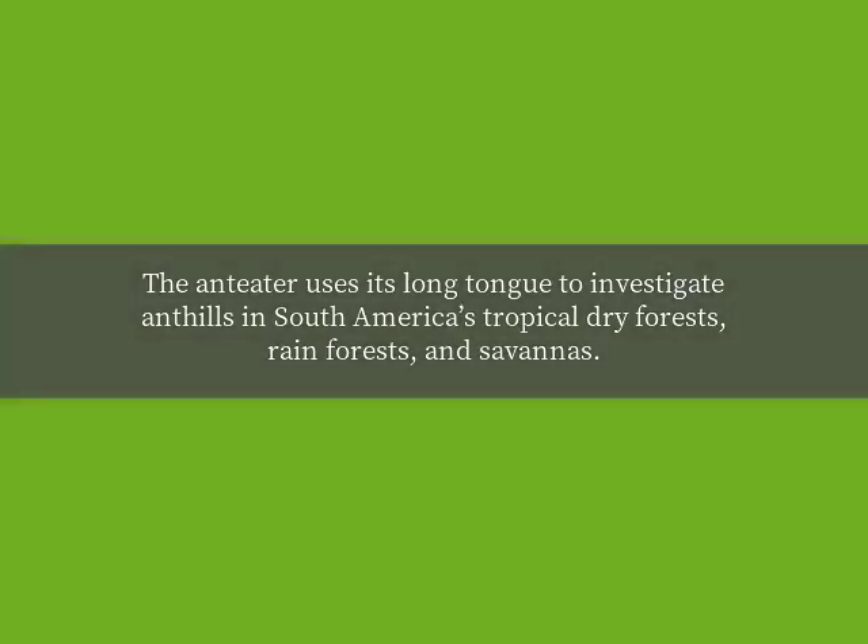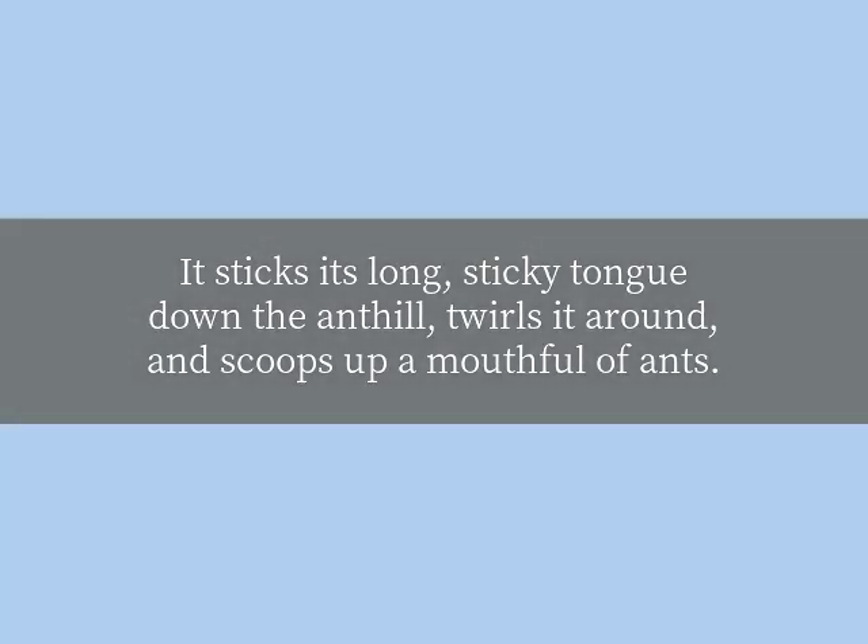The anteater uses its long tongue to investigate anthills in South America's tropical dry forests, rainforests, and savannas. It sticks its long, sticky tongue down the anthill, twirls it around, and scoops up a mouthful of ants.